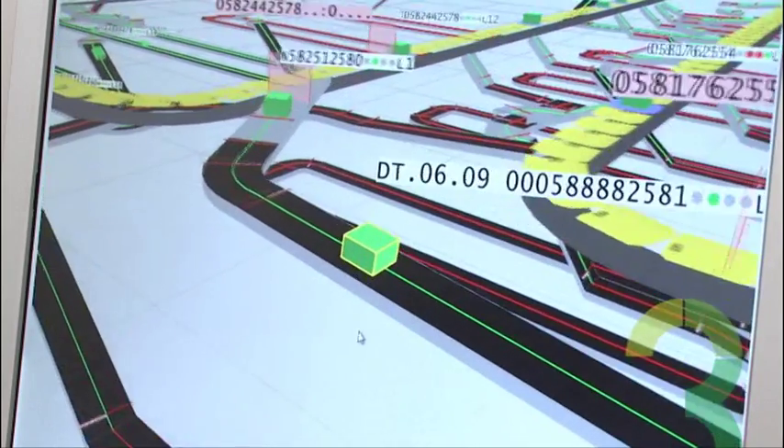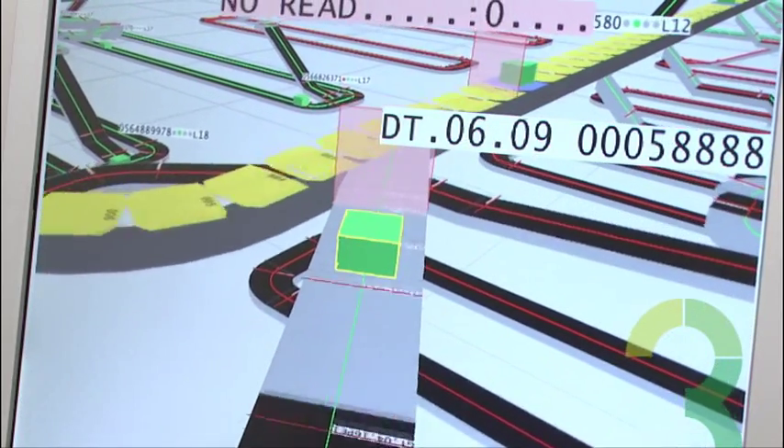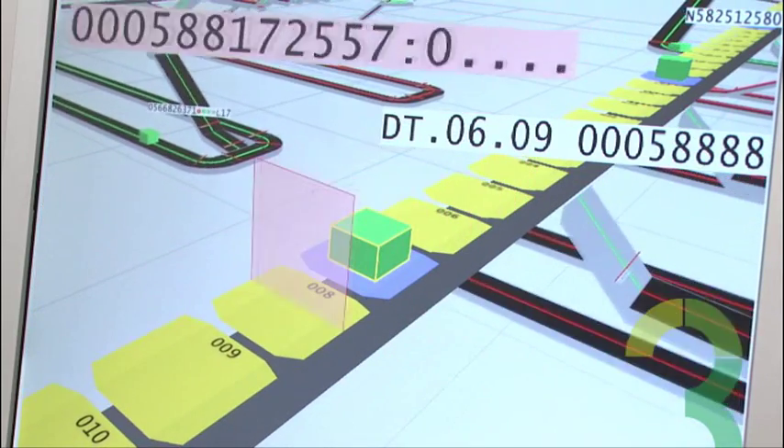Probably the best innovation in Sim3 is live product tracking. We not only render the equipment itself, but the product flowing through the system — because what you're really interested in is not just the equipment, but how the product is handled by the equipment.